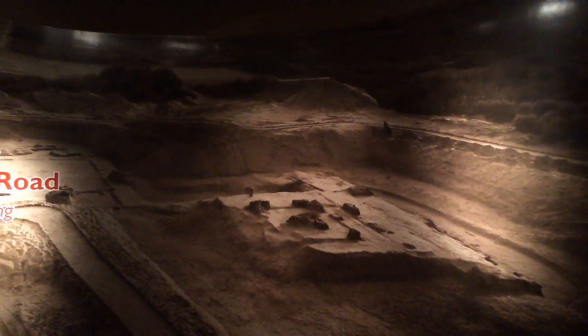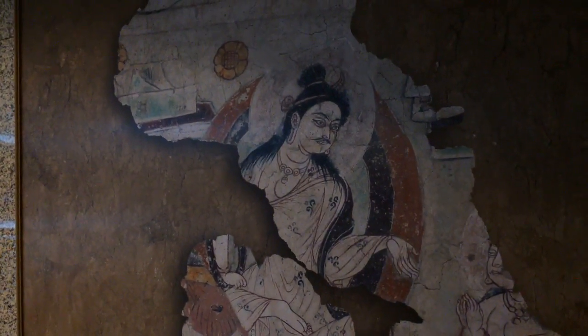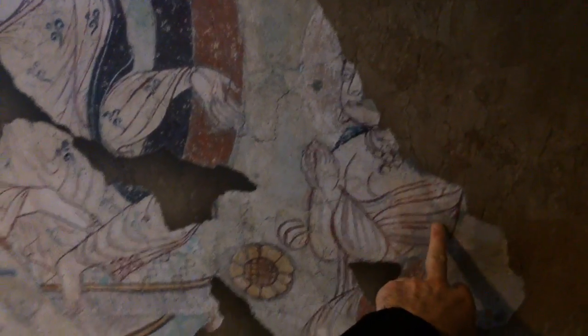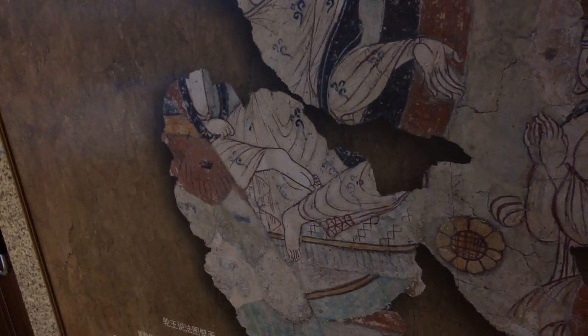Rather than get yelled at, I'll just show you outside here. They have a picture on the wall. They call it wire brush painting because of the outlines — the outlines are like wires. This is what I gathered from what they were saying.